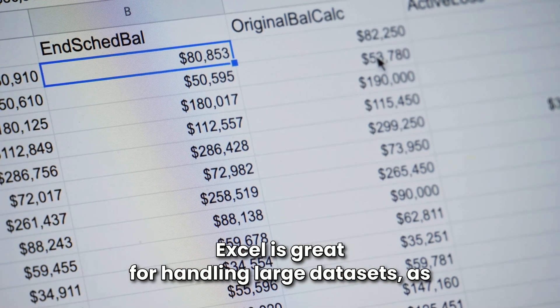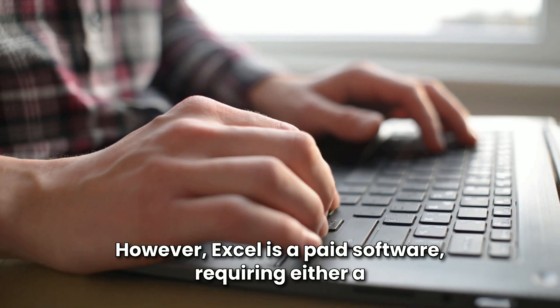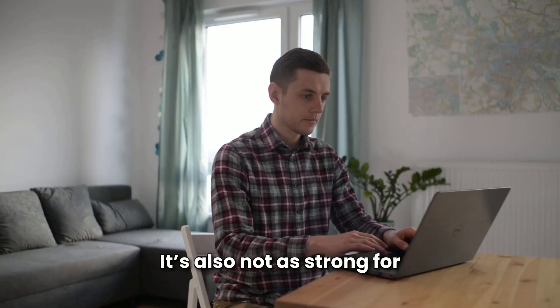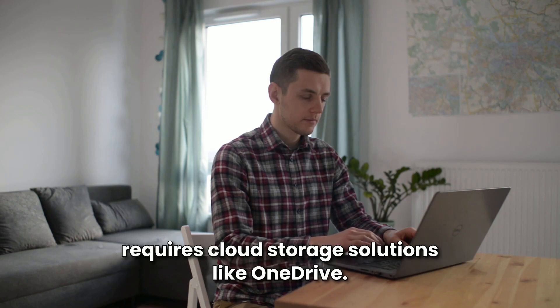Excel is great for handling large datasets, as it can process millions of rows efficiently. However, Excel is a paid software, requiring either a one-time purchase or an Office 365 subscription. It's also not as strong for real-time collaboration, as sharing files requires cloud storage solutions like OneDrive.